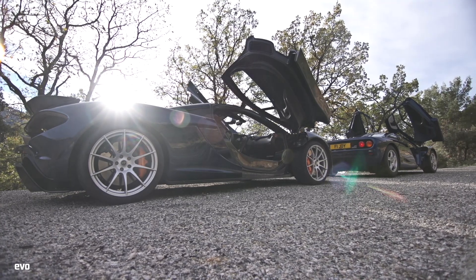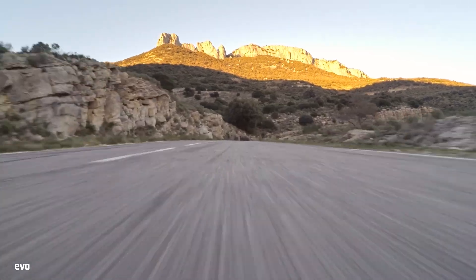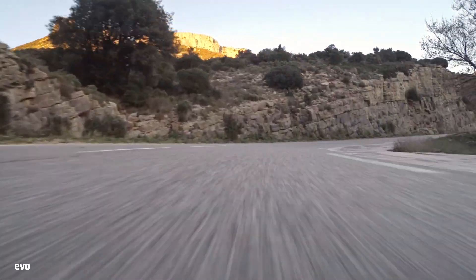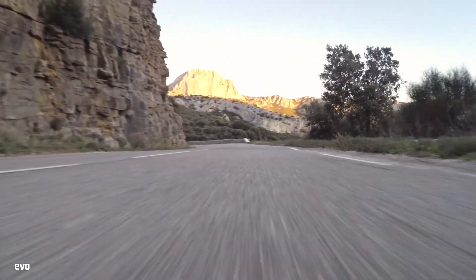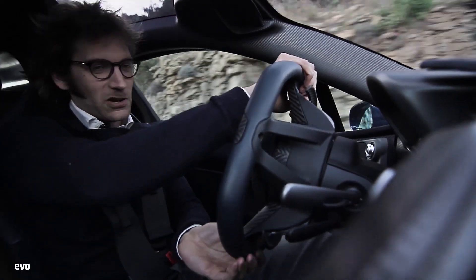I'm amazed by the similarities and the differences between these two cars. And in their own way, each one is a very, very special thing. This has been a very, very good day.